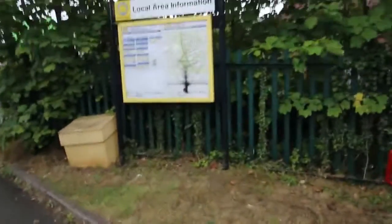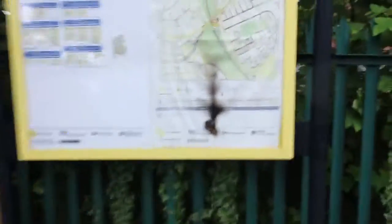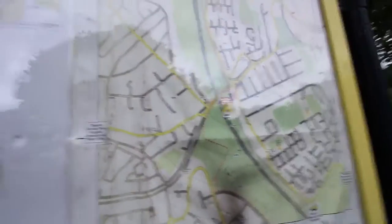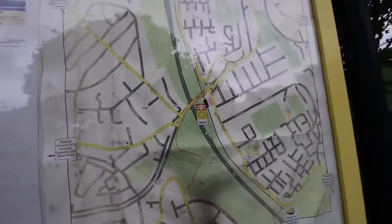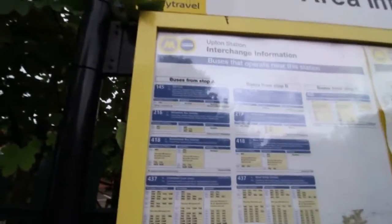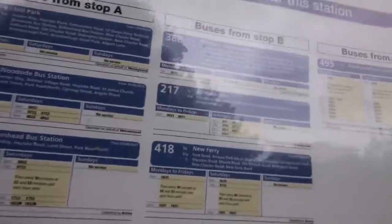There is a bus timetable here. We're in Merseyside, so it's all Merseytravel operated. This is the local area map — I believe this is what Vicky is always into. This is the bus departure board and you've got many buses to West Kirby, to Liverpool, to Beachwood, loads of places really. Let's go and have a look at the Arriva Trains Wales timetable.